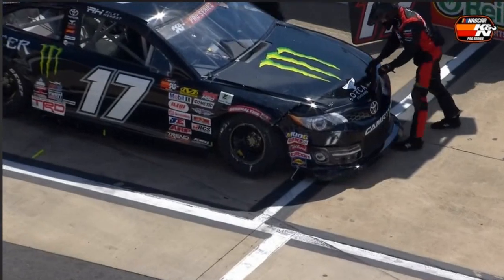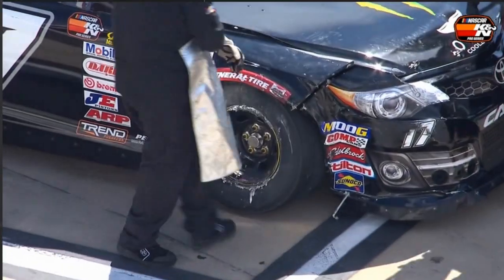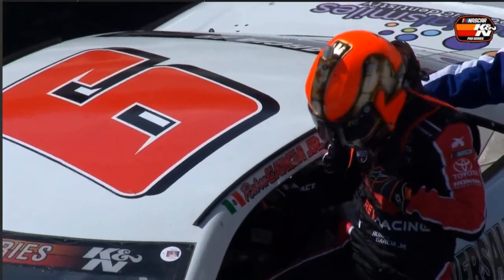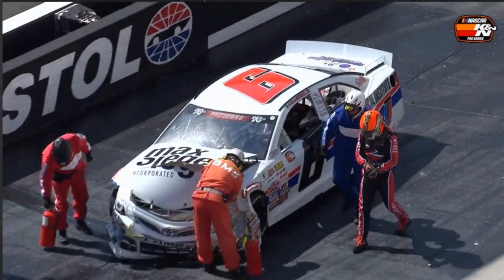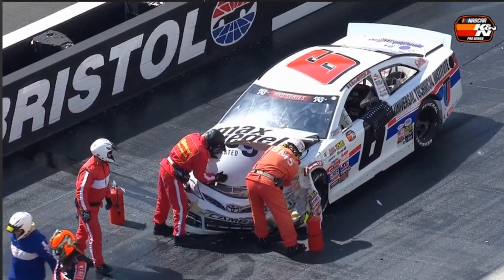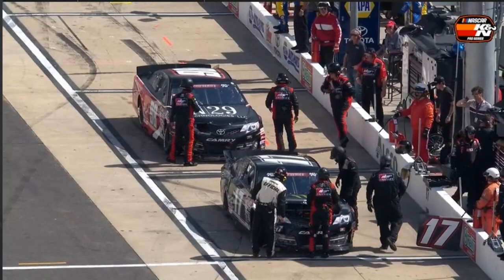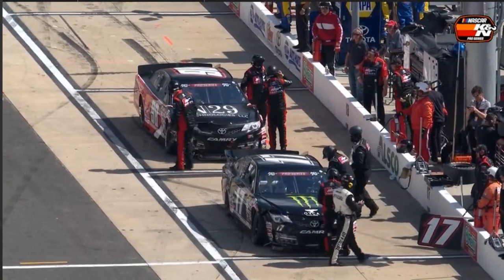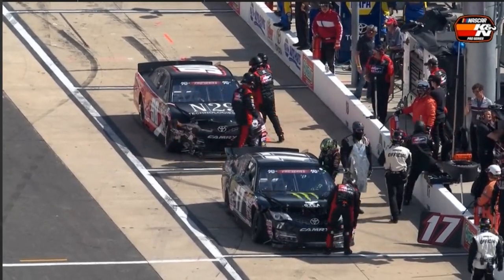We see the 17 coming to the attention of his crew down here on Pit Road, and Natalie Decker in her K&N series debut here at Bristol — Natalie Decker also involved in that, nowhere to go for Natalie. The N29 Techno Yamaha Toyota for David Gilliland. Ruben Garcia out of the race car and walking back to the ambulance — he'll make the mandatory trip. And here's the replay on Colossus TV, as we see several cars getting together on the front straightaway.